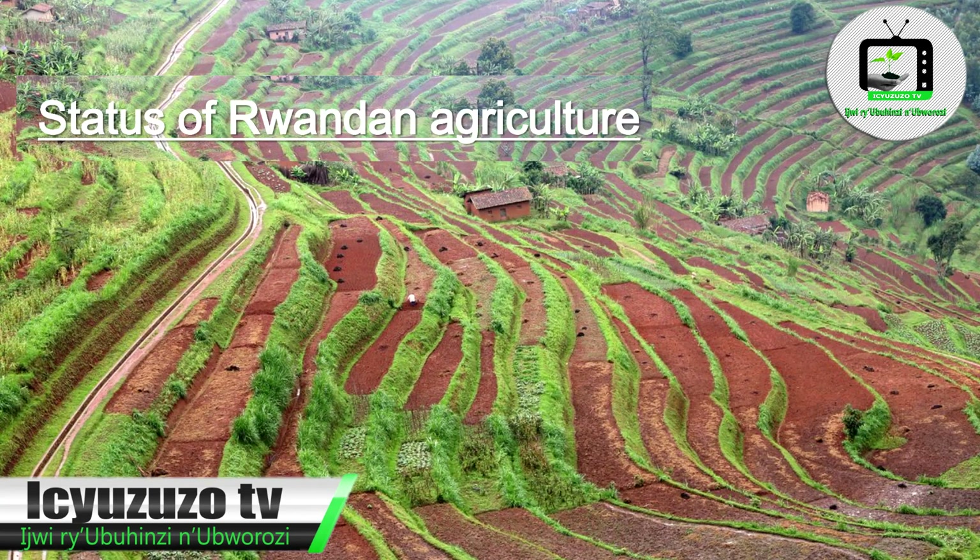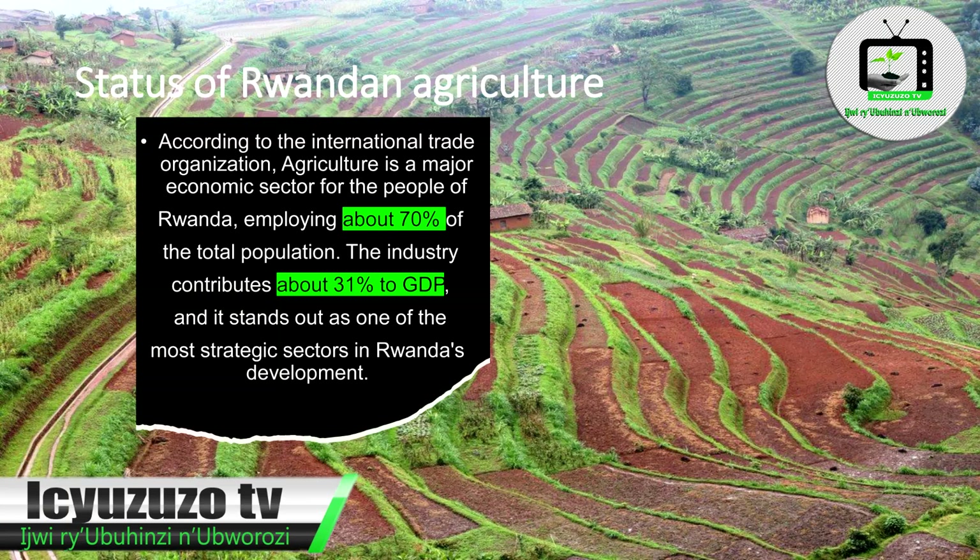Status of Rwandan agriculture: According to the International Trade Organization, agriculture is a major economic sector for the people of Rwanda. It employs about 70% of the total population. The industry contributes about 31% to GDP and stands out as one of the most strategic sectors in Rwanda's development.